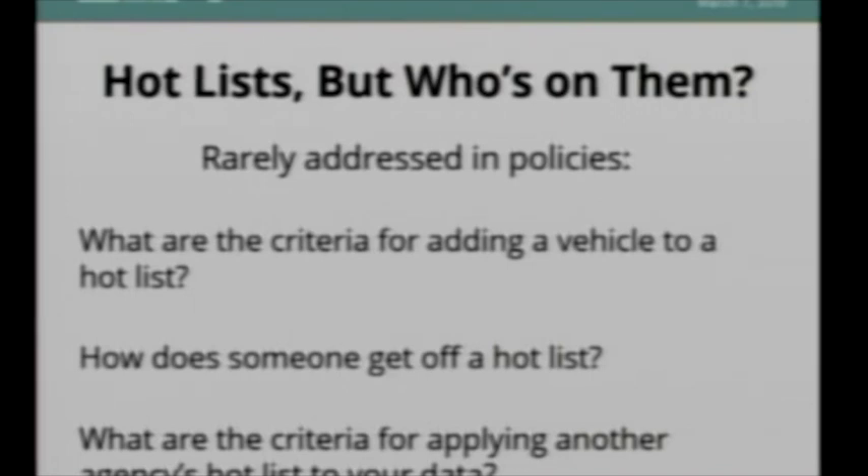Hot lists — the watch lists that are created — are another area of concern. I've yet to see a California policy that states what the criteria is for adding a vehicle to a watch list, or how somebody gets off a hot list if they've been inappropriately placed on it. I've also never seen any policy about what an agency considers before allowing another agency's hot list to be applied to their data. For example, Texas might have different standards for a hot list than Oakland — but should Oakland be letting Texas run its hot lists off their data? There needs to be criteria for that.